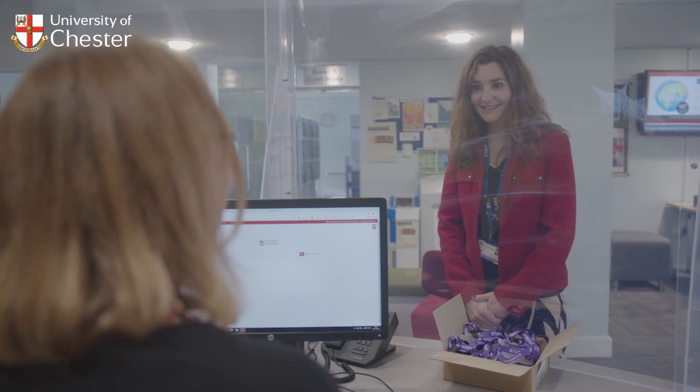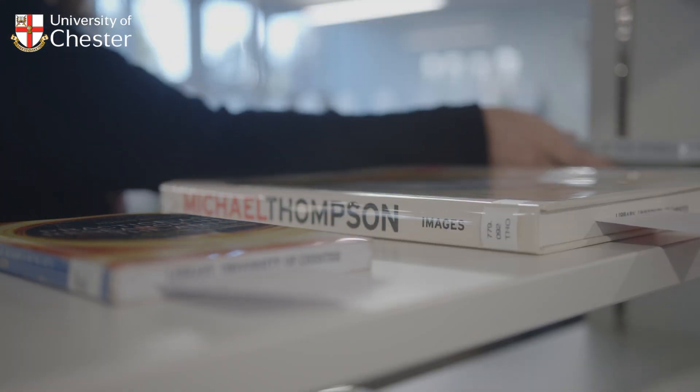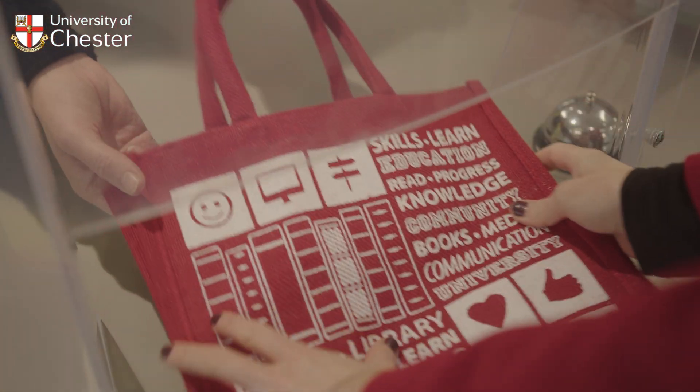At the Help Desk, you can borrow and return books, pick up book reservations you have requested from our other site libraries, buy Essential Stationery and speak to library staff.